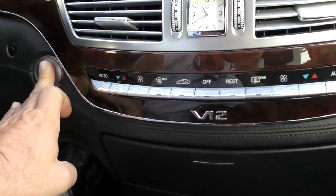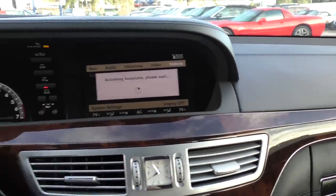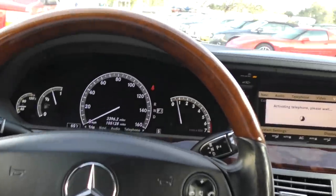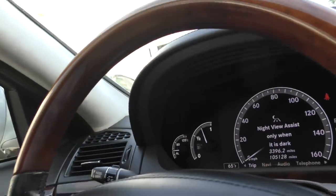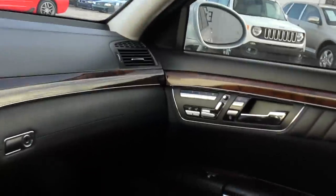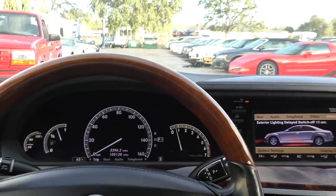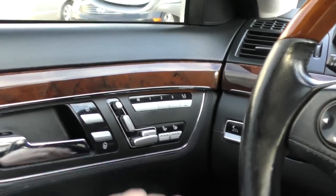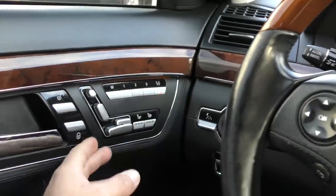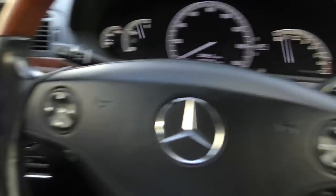Let's hop in and fire it up. Foot on the brake, tap that guy — it has that high torque starter. Nothing else in the world sounds as good as the starter in this thing and the 12 when it fires to life. Let's get the seat adjusted. Over here you've got your 83-way power seats with memory. You've got this brilliant feature where you can hit this button and now you can control the passenger seat, including the hot and cold seats.